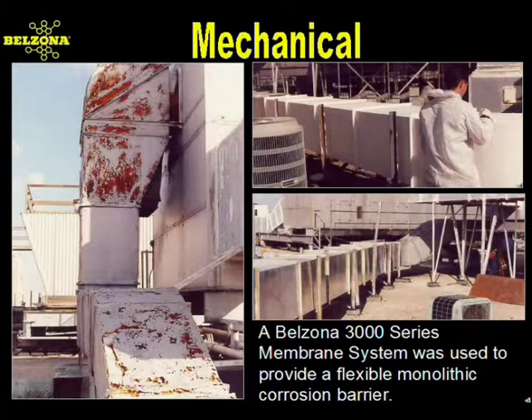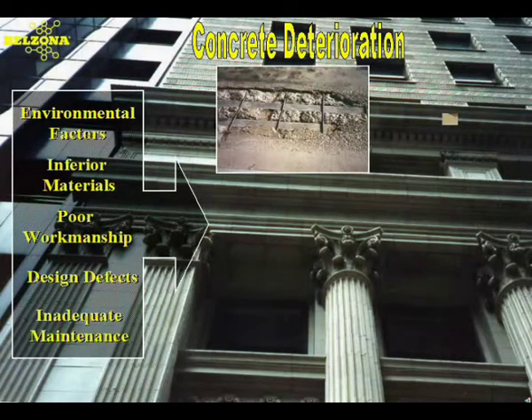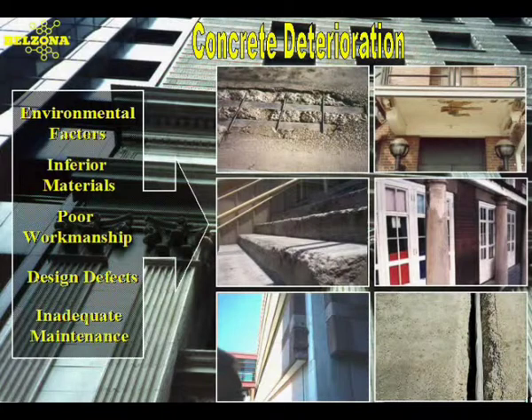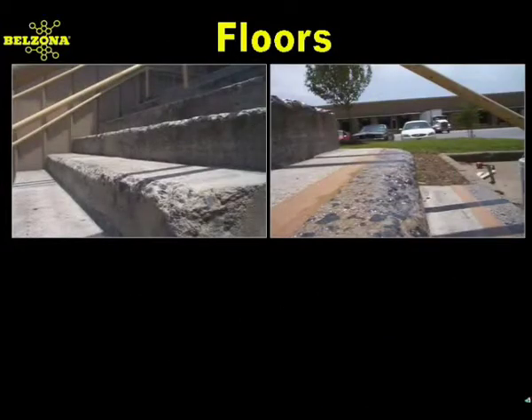Belzona provided a barrier against corrosion and material degradation, two overlooked and contributing factors in BRI, or building-related illness. While early proponents of modern concrete considered it to be permanent, like all materials, it is subject to deterioration. If left unrepaired, cracks provide convenient channels for moisture penetration, leading to even more damage.